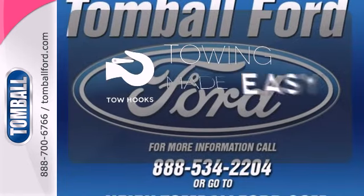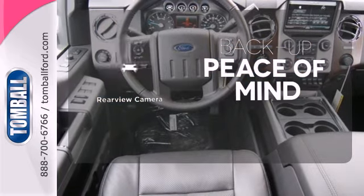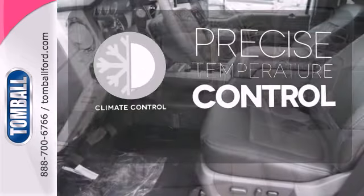Tow hooks provide convenient pulling power. Hindsight is 20-20 with a backup camera. Select the perfect temperature with climate control.